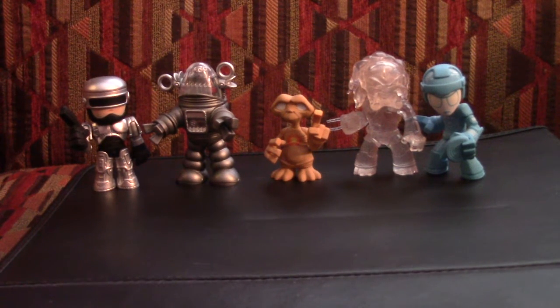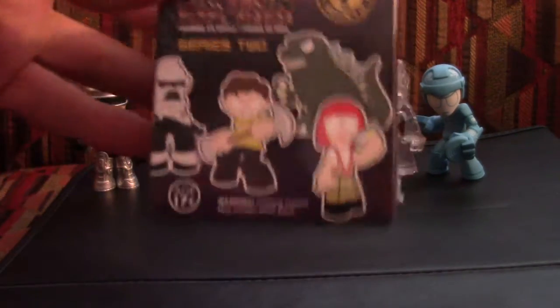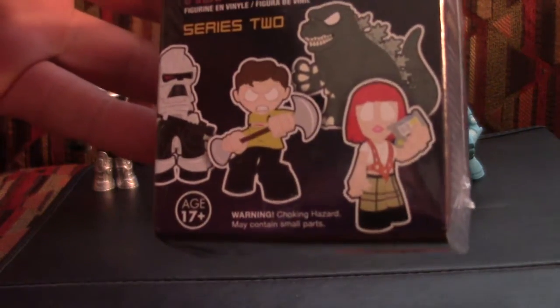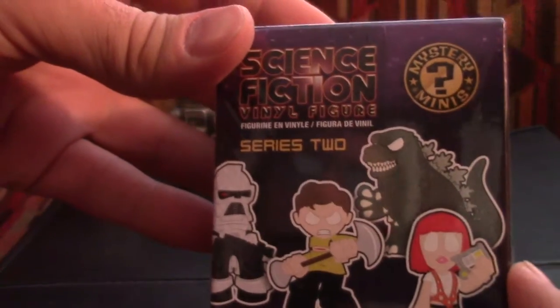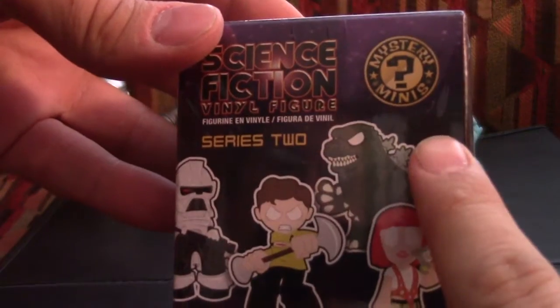However, I went to Hot Topic recently and discovered — boom — Series 2! It's new because it's 2. Series 2 of the sci-fi science fiction vinyl figurines from Funko has come out. It's the Mystery Minis.